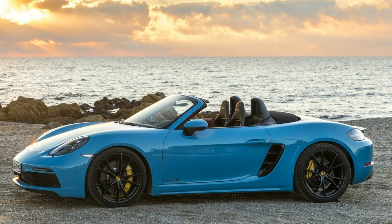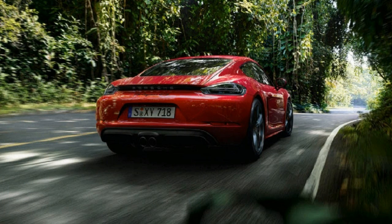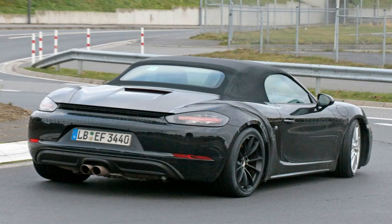They boast the familiar and appealing alchemy of extra power and standard performance features that are optional on lesser variants. It's the same formula used in the GTS-badged 911 and Macan, as well as the Panamera and Cayenne models.